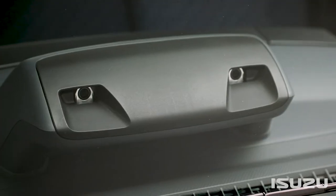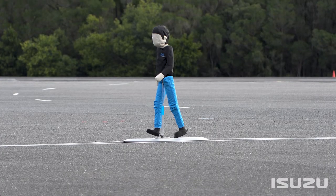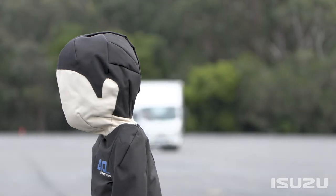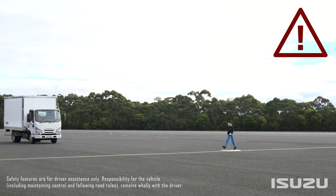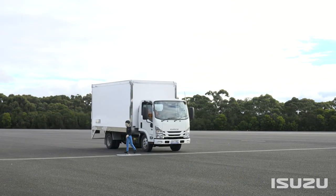Operating in both daylight hours and at night, the Advanced Emergency Braking System works by way of a dual optical sensor camera, which monitors the environment in front of the truck. It can detect and determine the distance of three-dimensional figures, such as vehicles, pedestrians, bicycles, and other objects that appear in front of the truck. Once objects are identified, and depending on their distance from the front of the truck, the Forward Collision Warning System can determine whether a collision is likely.